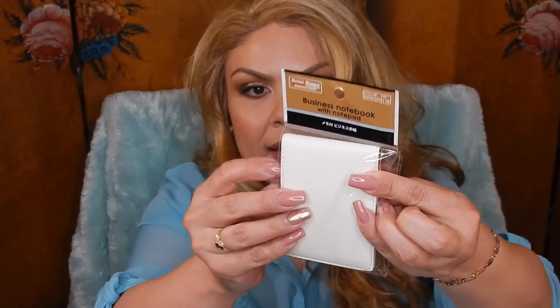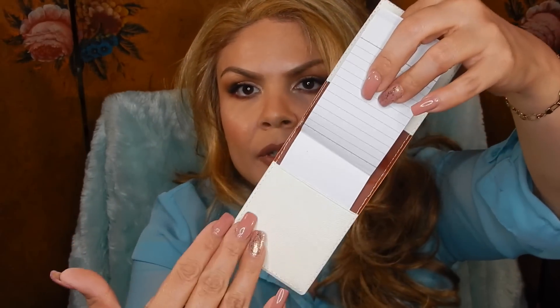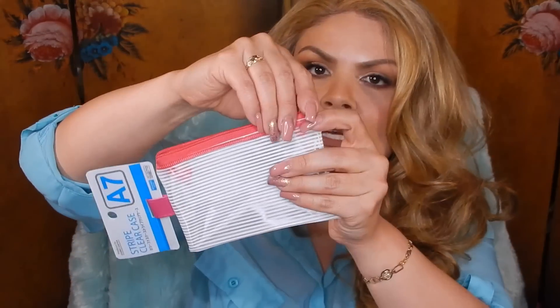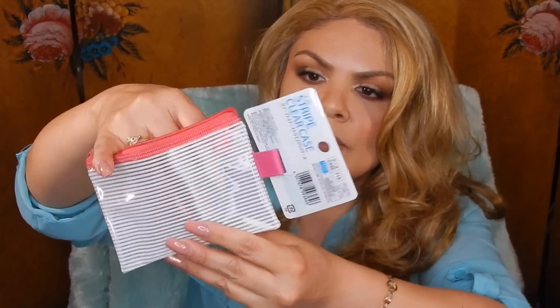Then I picked up this business notebook with notepad — it opens up and has a section where you can actually stick cards in, on both sides. It's really nice and compact so you can carry it in your purse. I also took this stripe clear case — it's just a plastic case for storing things you're afraid of leaks, or your cosmetics. It's really lightweight and see-through so you can see your items. They also had these other plastic ones with a little tab that you can hook onto something.